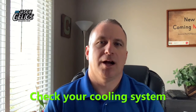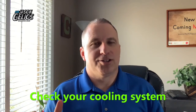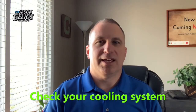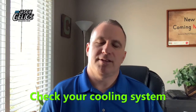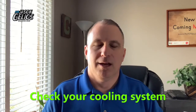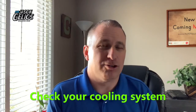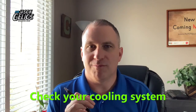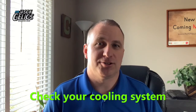Number two is check your cooling system. Hire a company to have your air conditioning unit checked inside at the furnace as well as outside. Make sure that everything's good, make sure that the outside unit is clean, and whatever else they recommend — just make sure that it's working. Don't wait until summertime because that's when they get the busiest calls from professionals.